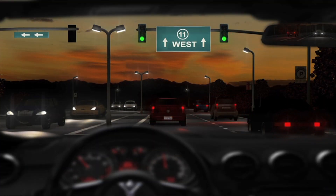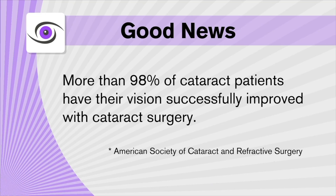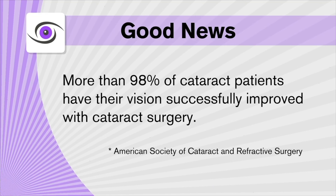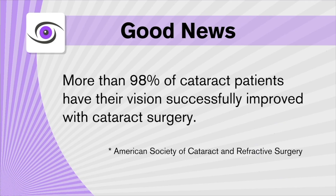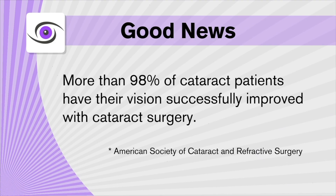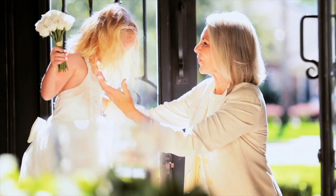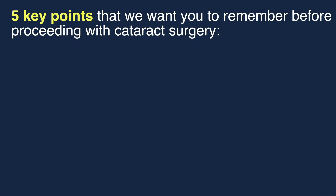But here's the good news: according to the American Society of Cataract and Refractive Surgery, more than 98% of cataract patients have their vision successfully improved with cataract surgery. So very soon, you too should notice that a cataract is something you can definitely live without. Now, just to be as realistic as possible about your expectations, there are five key points that we want you to remember before proceeding with surgery.